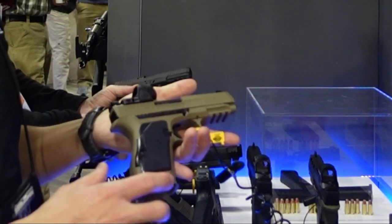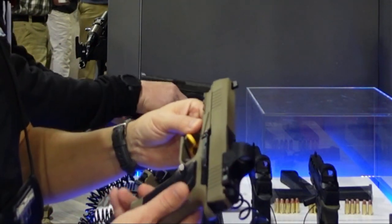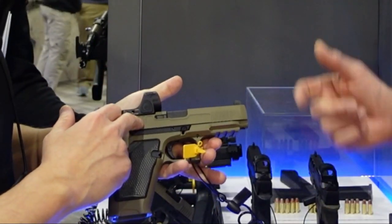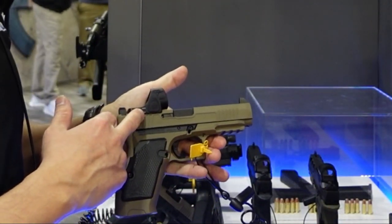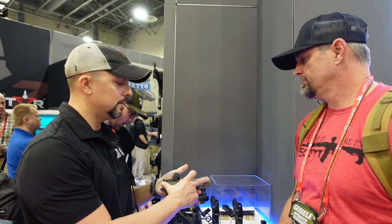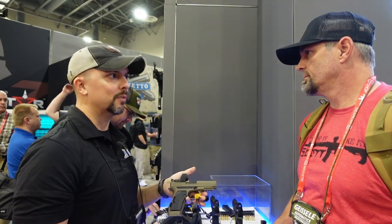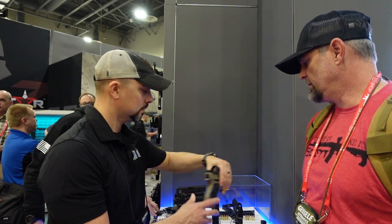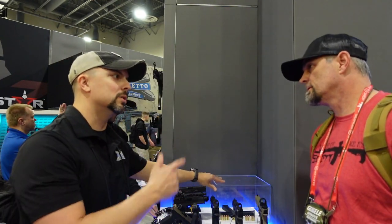The Switch opens up a ton of different options. It's suppressor-ready and optics-ready, with multiple sight options available. That covers everything on the Dagger side — now let's go check out the Rock.